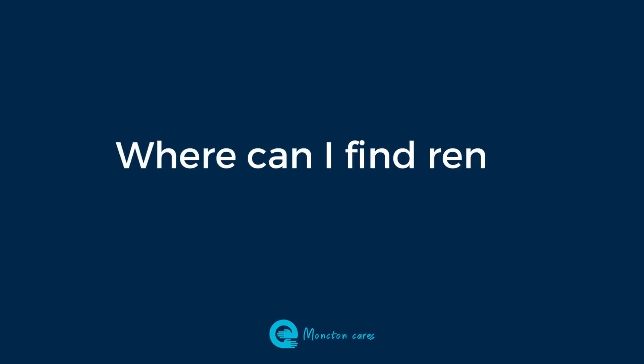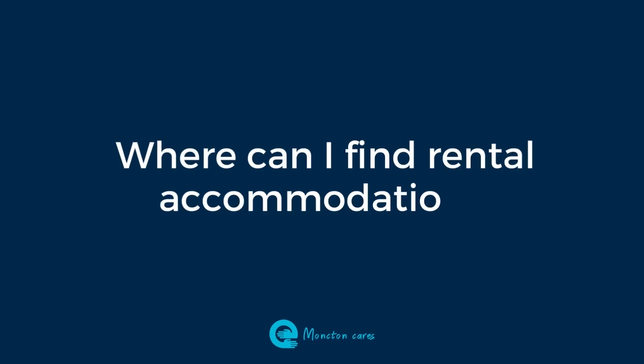Welcome everyone. Today we will be answering: how can I find accommodation in Moncton? Finding somewhere to live is probably the biggest concern newcomers have when they arrive in Canada, but don't worry — finding rental accommodation in Moncton is easy.